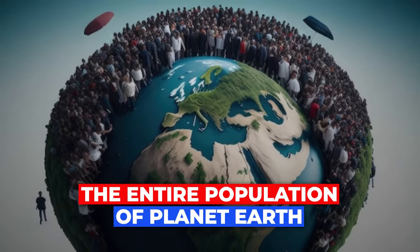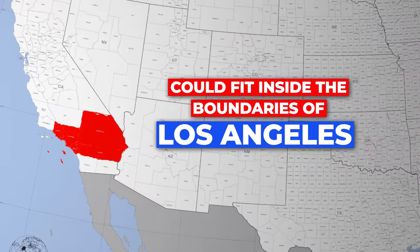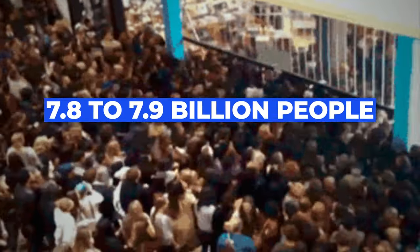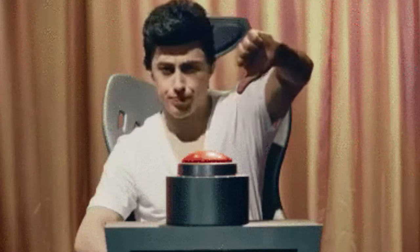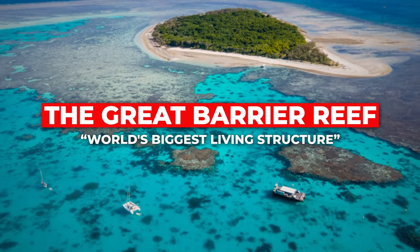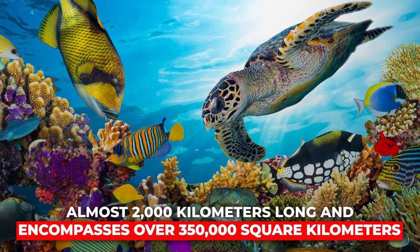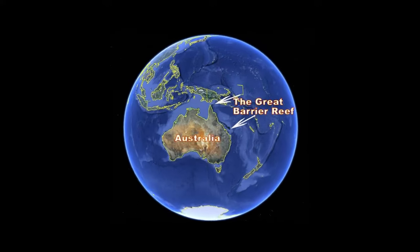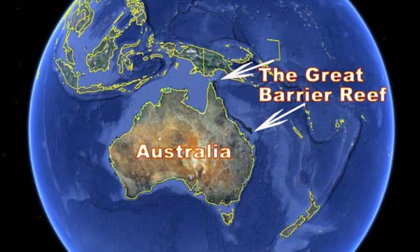The entire population of planet Earth could fit inside the boundaries of Los Angeles — as of 2020, around 7.8 to 7.9 billion people inside 1,300 square kilometers. The Great Barrier Reef is the world's biggest living structure, almost 2,000 kilometers long and encompassing over 350,000 square kilometers. It is the only living thing visible from space — at least, that's what they say, but it could be wrong.